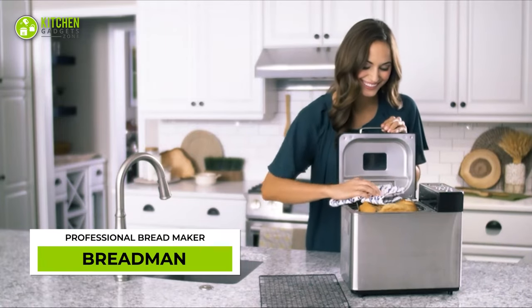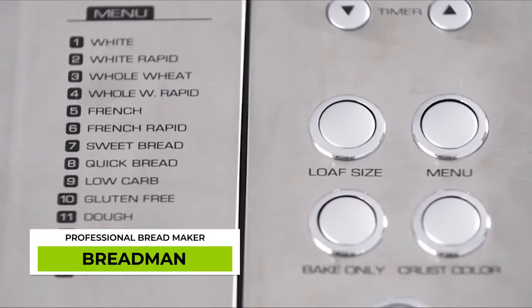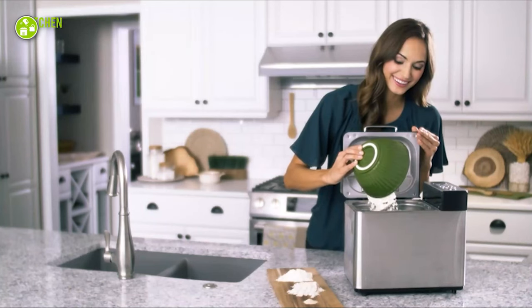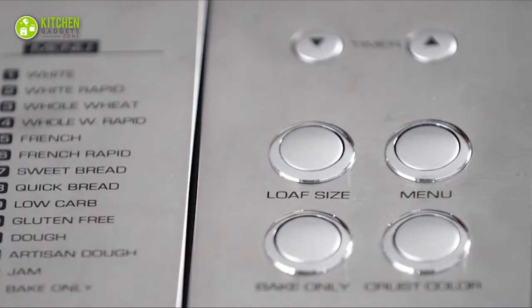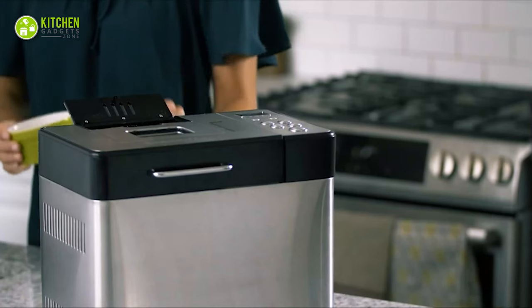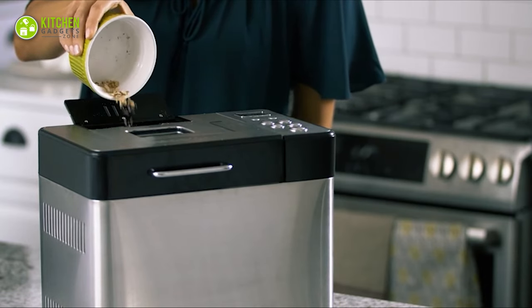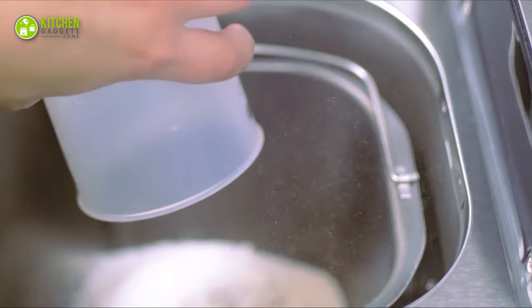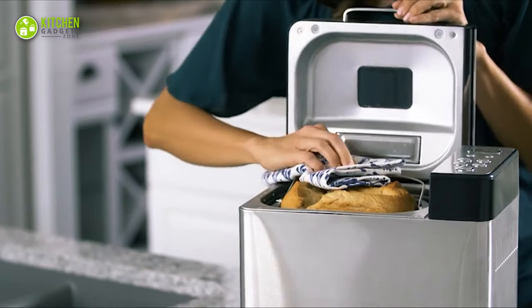Any bread maker will appreciate the Breadman Professional Bread Maker. It features 14 unique bake settings to make bakery-style bread with ease. Its front panel includes settings for loaf size and timing. Additionally, its small section works well for putting dry fruits in the dough. All it takes is dumping the ingredients and this will do the kneading and baking by itself. Just look at that fresh bread pull!